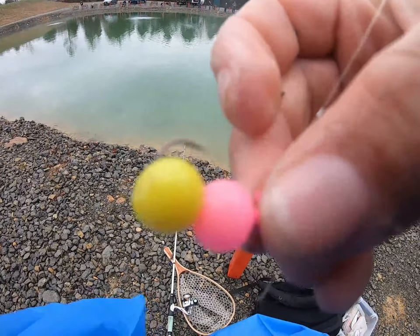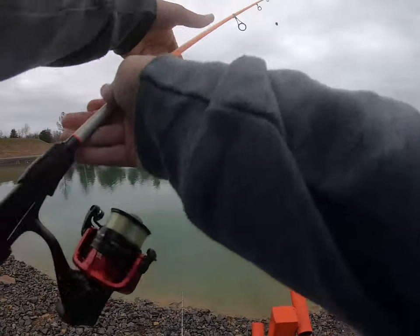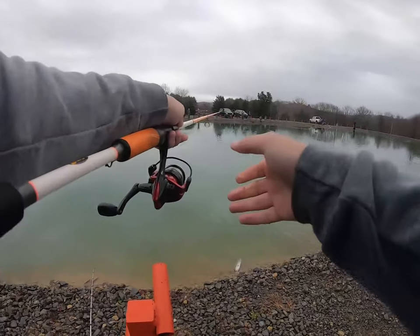Here's a little combination of what I've been throwing. I took a little pink and a yellow little stinker, put them on there, and we got it under a little float. Basically all you've got to do is bomb it out there like that and you'll catch them.